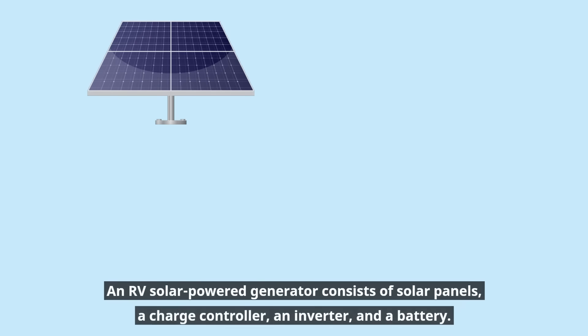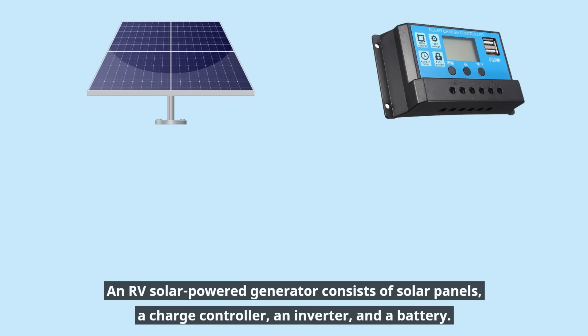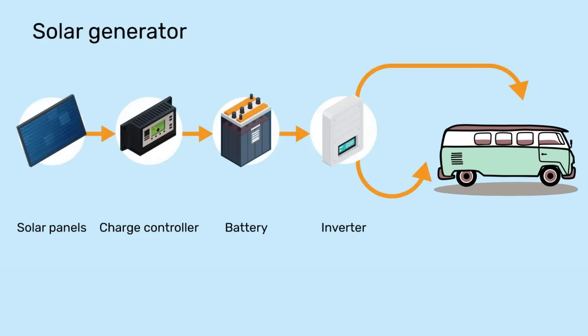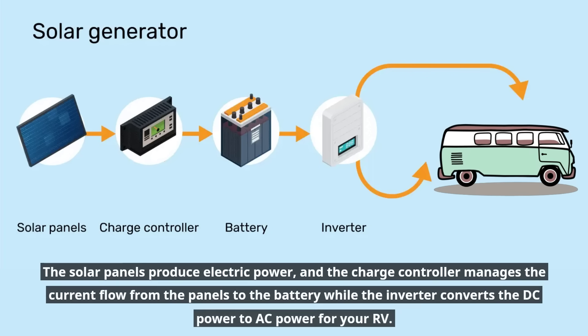An RV solar-powered generator consists of solar panels, a charge controller, an inverter, and a battery. The solar panels produce electric power, and the charge controller manages the current flow from the panels to the battery, while the inverter converts the DC power to AC power for your RV.